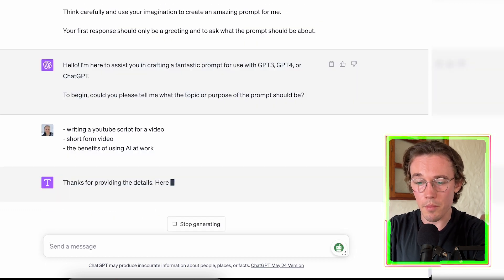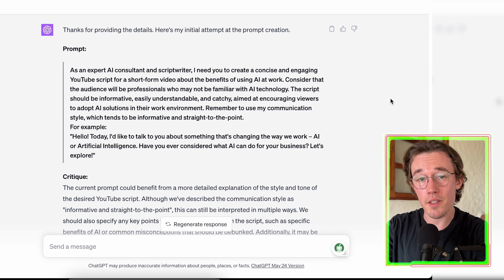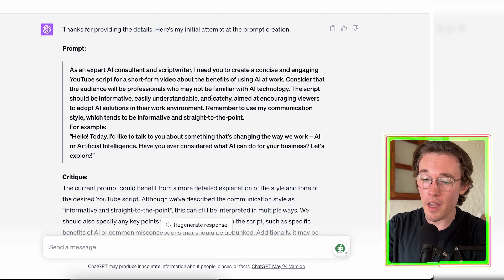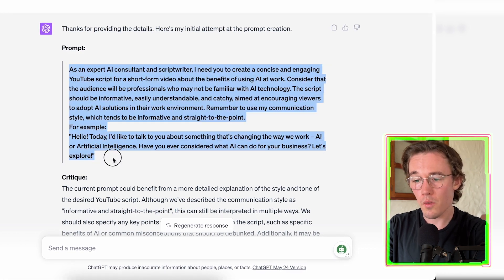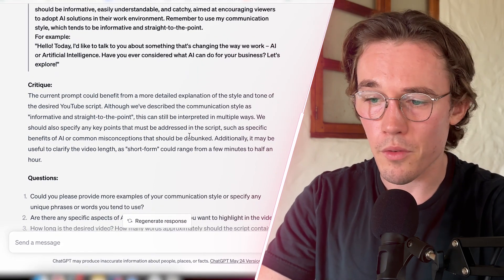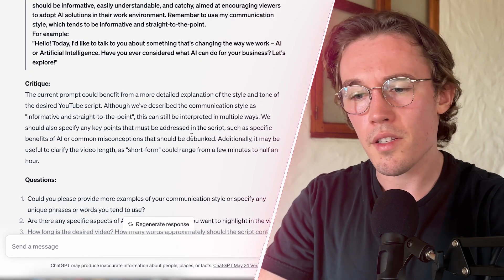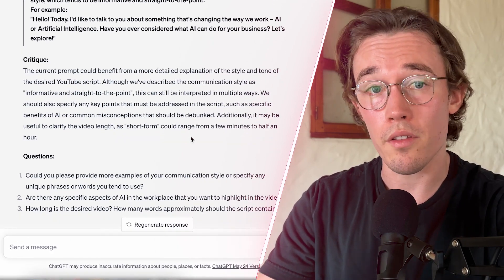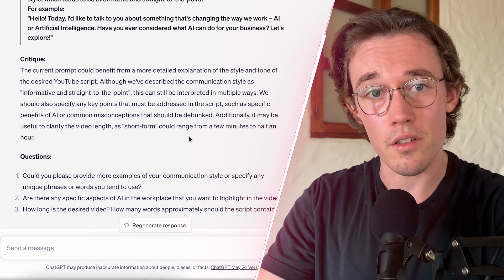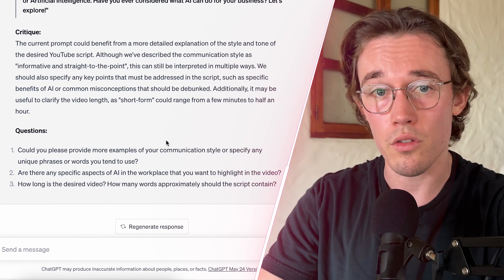Now the magic starts to happen. We see that ChatGPT starts to generate an initial prompt for us. ChatGPT is now able to perform the job of a prompt engineer — it is able to critique and evaluate its own work. It notes: 'The current prompt could benefit from a more detailed explanation of the style and tone of the desired YouTube script.' This allows ChatGPT to follow up with the user and ask questions to develop more context and create a more specific prompt.